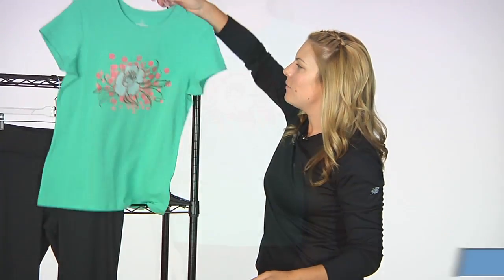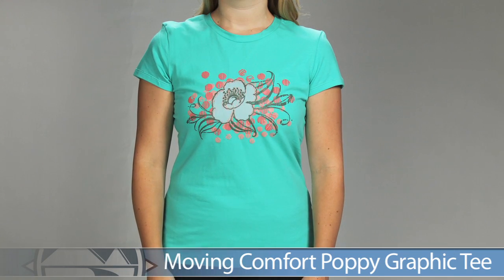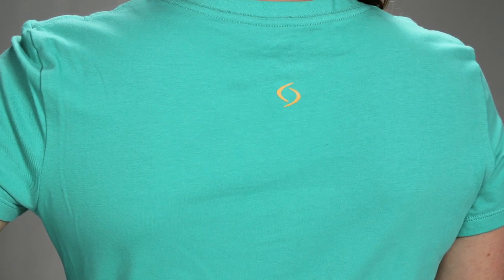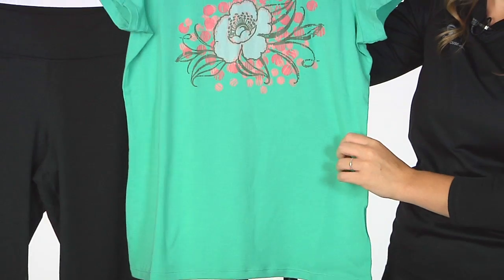Next up from Moving Comfort for the top we have the Graphic Poppy Tee. This tee is a 95% cotton, 5% spandex blend, so it's really soft on your skin with that cotton feel and a touch of stretch to really move with you. A really fun graphic print on the front. This is a nice top from Moving Comfort.